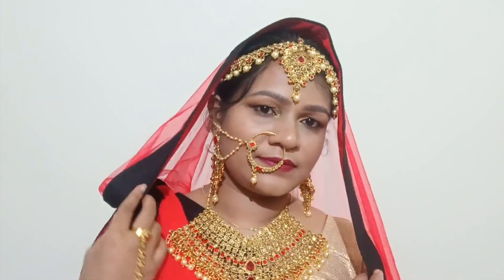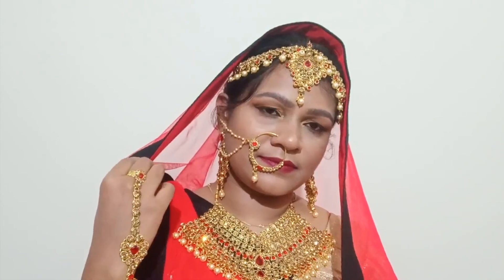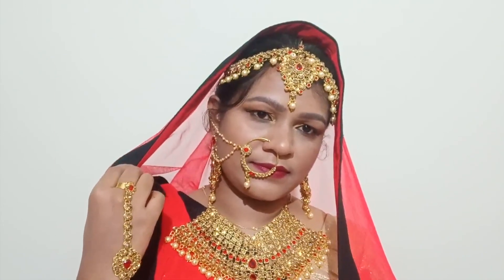And with that, the makeup look is finished! Here I am all dolled up as a bride. I hope you guys liked this video today. If you did, please like the video and don't forget to subscribe to my channel. I will see you in the next video. Until then, stay blessed and take very good care of yourself. Bye-bye!